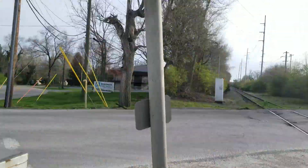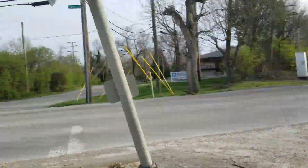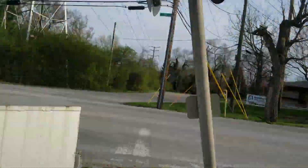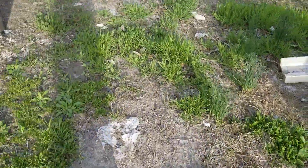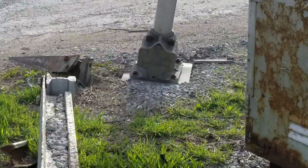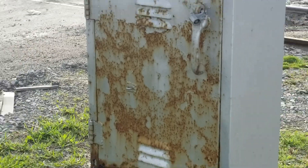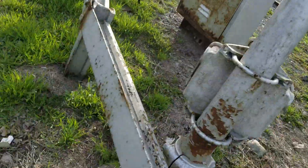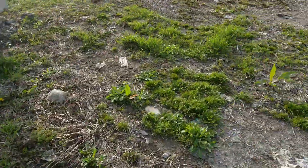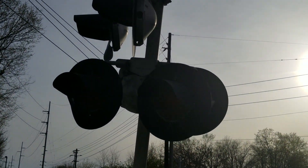This signal is leaning severely, which is unfortunate because it has an extremely rare bell on it. I don't plan on going under this signal because it could fall pretty much any second. It has a Modern Industries base, a small relay case, and three pairs of Safetran 8 by 24 inch incandescent lights.